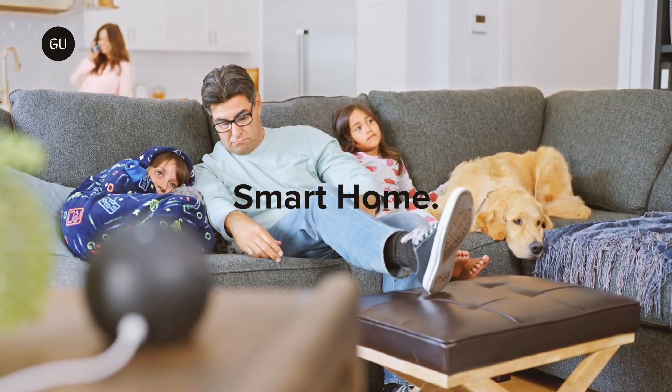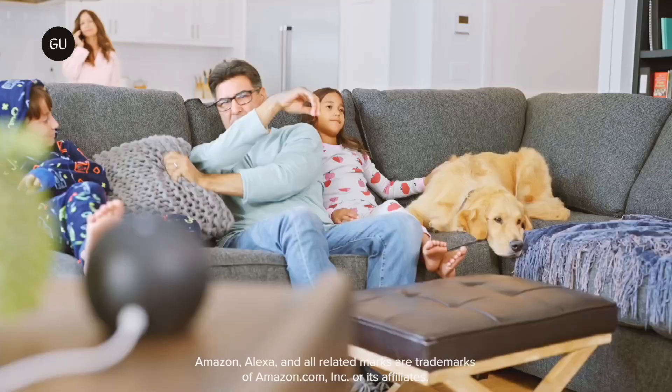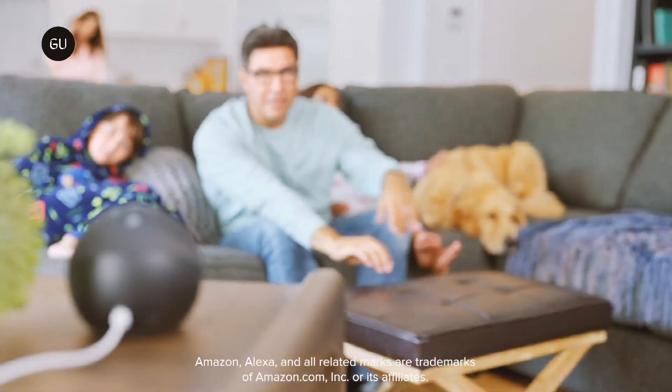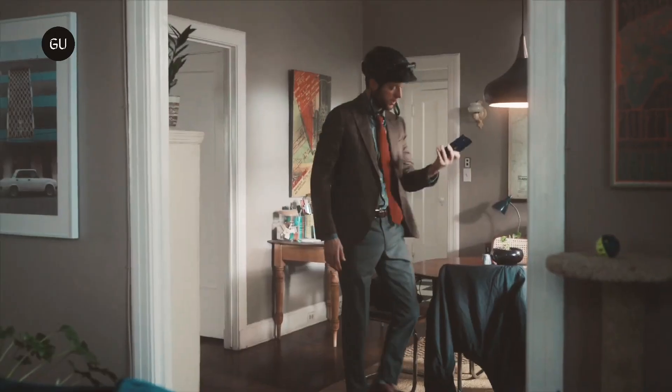Tile thinks it's found a solution. This week, Tile announced anti-theft mode for its devices. This new mode allows Tile users to track their devices privately when they suspect it's in possession of a thief.